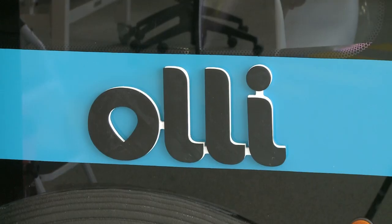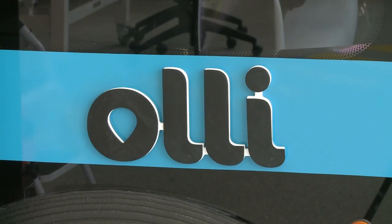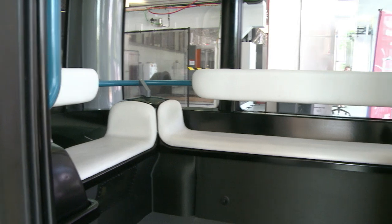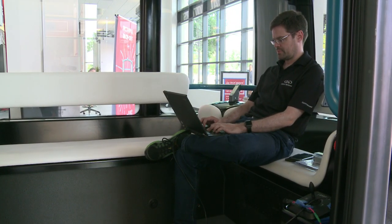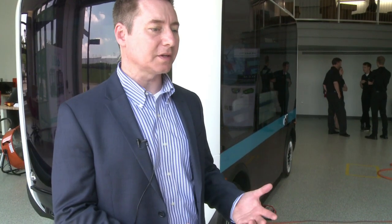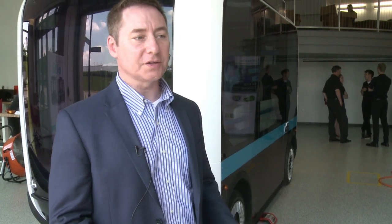Watson is bringing an understanding into the vehicle, so that as a person — a rider — enters the car and you have some place you need to be or something you need to do, you can express that in a very natural way, say it in your own language, in your own words, and have the car understand you.